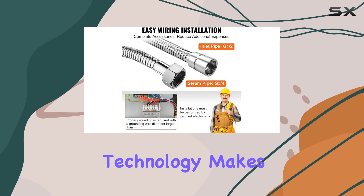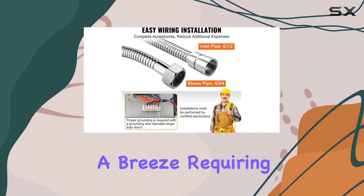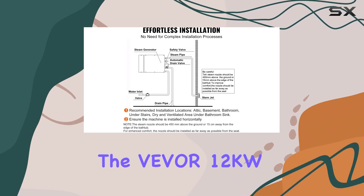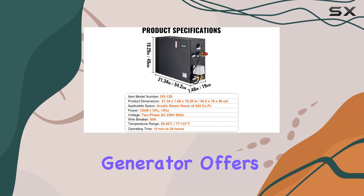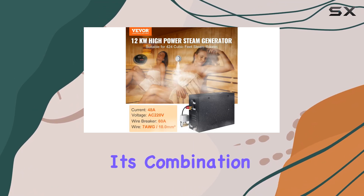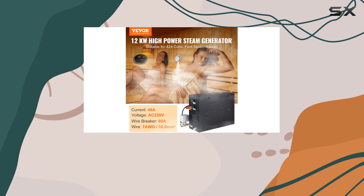The mature and stable technology makes installation a breeze, requiring only a simple connection to the water source and power. Overall, the Vever 12KW steam shower generator offers a worry-free private steam spa experience, with a combination of safety features and exceptional performance.